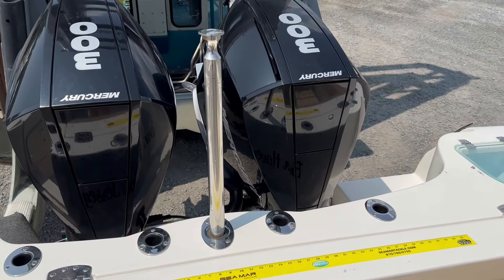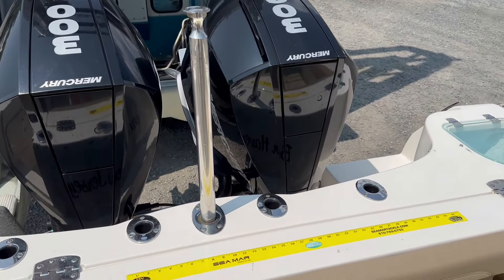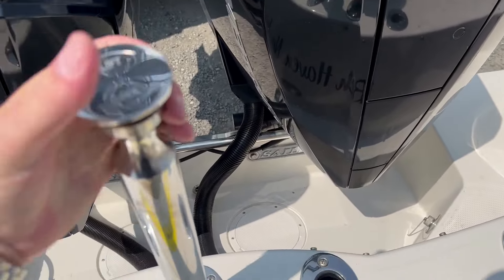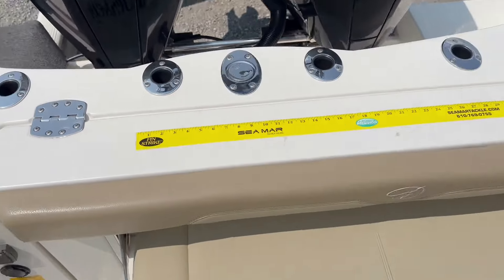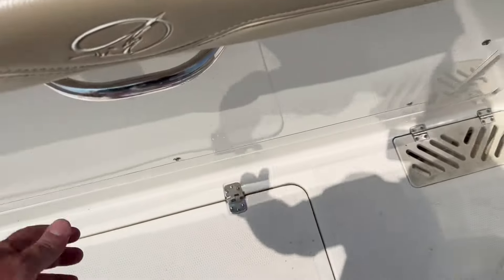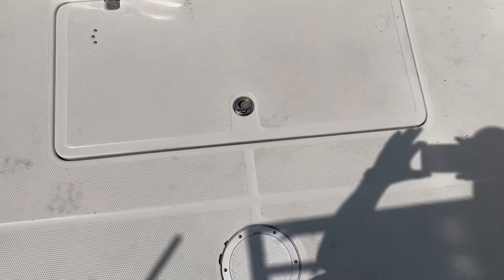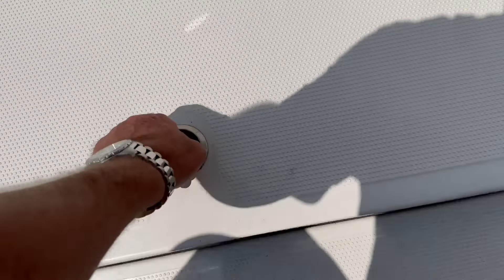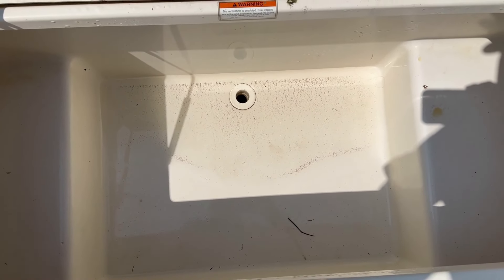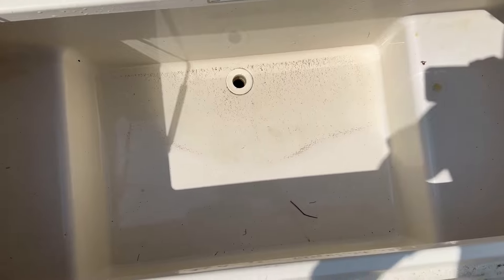The previous owner used this for a lot of fishing. There's a telescoping ski pylon here. Fold up the aft seat right there — now look at this compartment back here. That is huge. You can get tuna in there, striped bass, fluke. You can really stack it up.